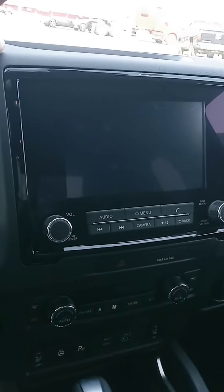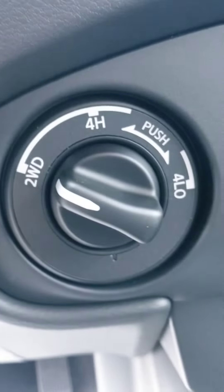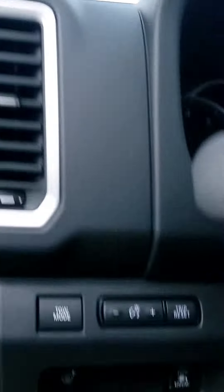We've got this king cab here. One of the things I love that they did is a much larger touchscreen. I'll show you the backup camera, your temperature controls right there. This one has heated seats and a heated steering wheel, four-wheel drive options, push start, Bluetooth, cruise control, and other safety features.